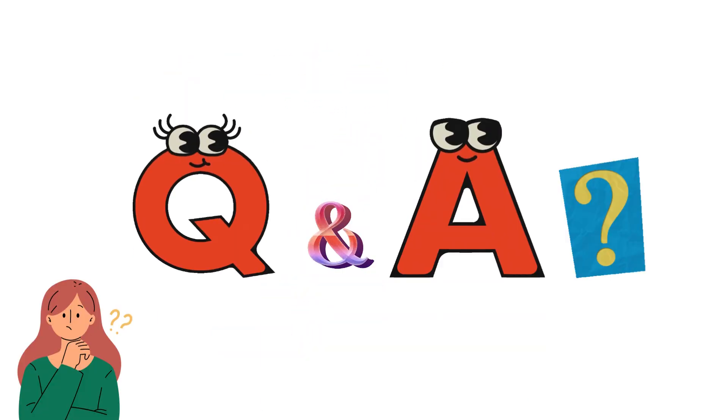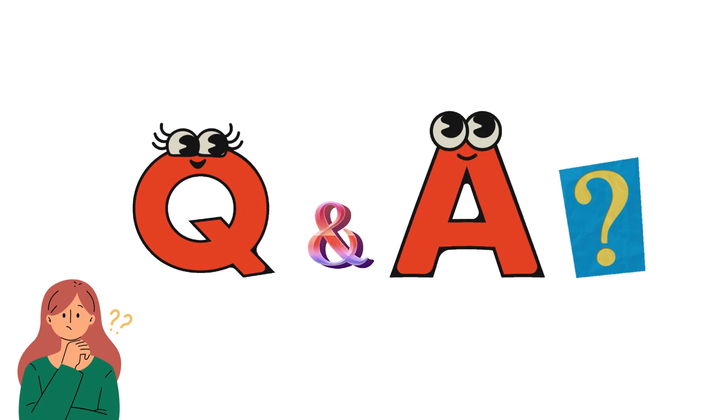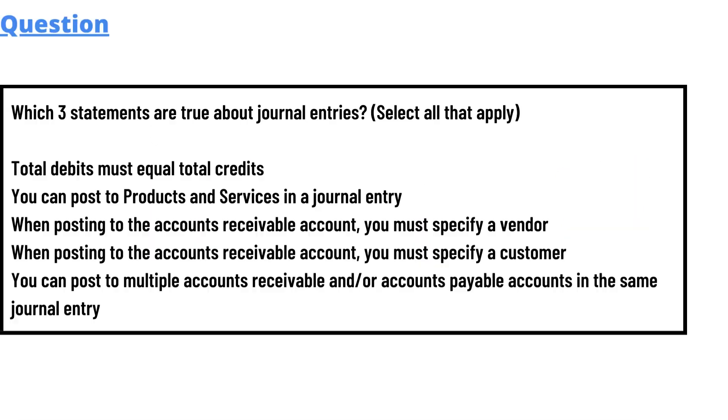Hello everyone, my name is Mr. Smart and I am your teacher. I will be teaching a different question and answer in this question and answer series by Class Theta. Our today's question, which we will be discussing, is: which three statements are true about journal entries?